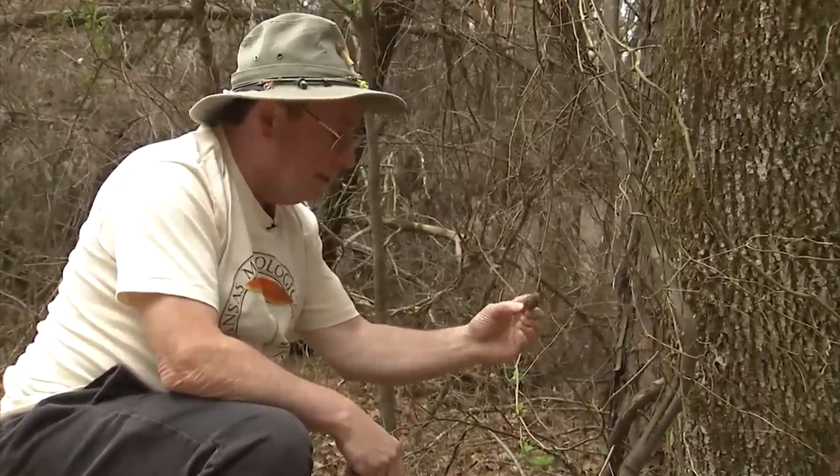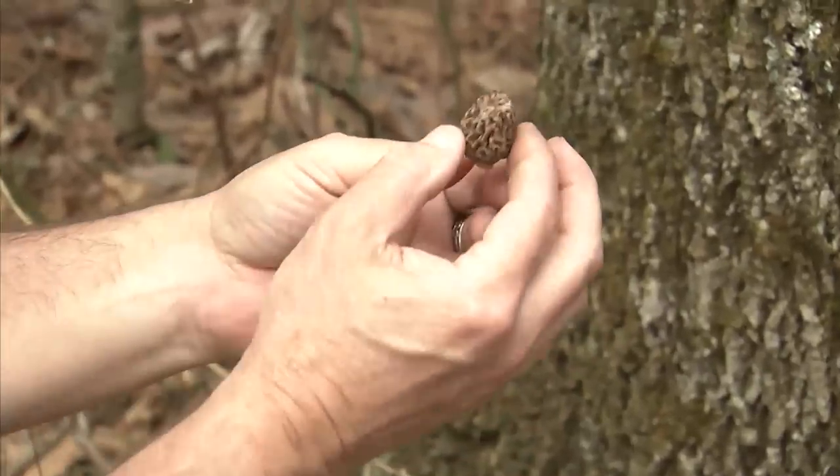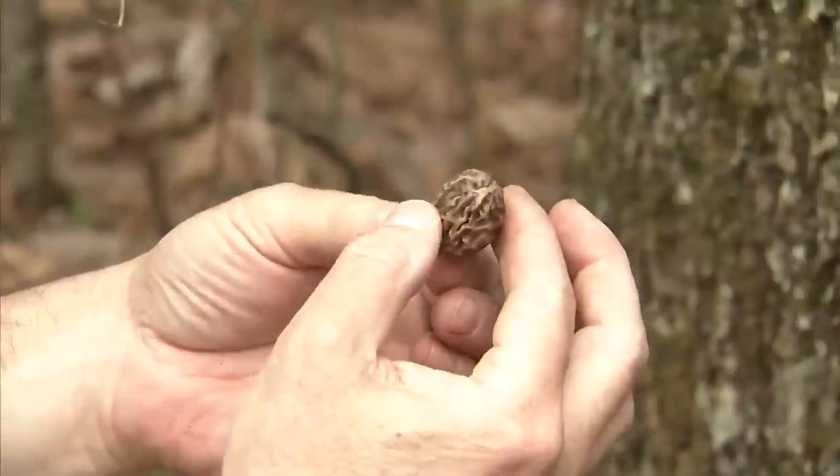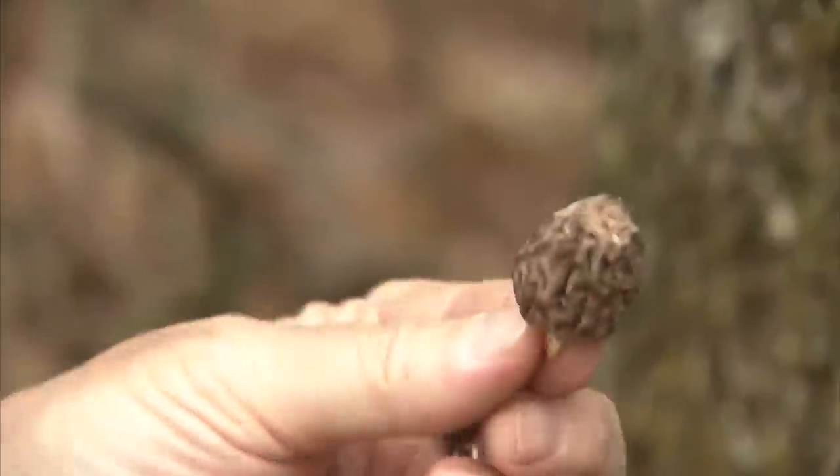By looking at it, I can tell it's not very old, so it tells us there will be more to come in the future. Conditions are good. So that's our find for the day — one young black morel.